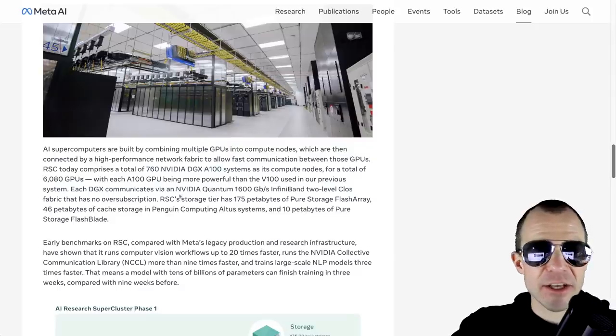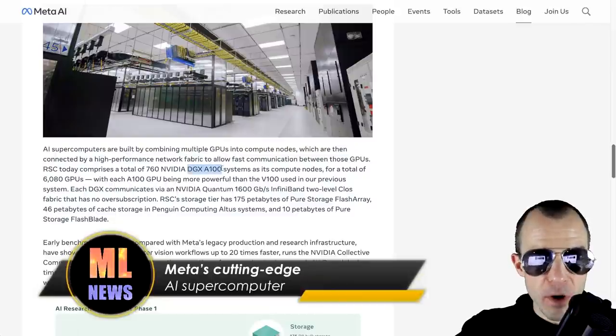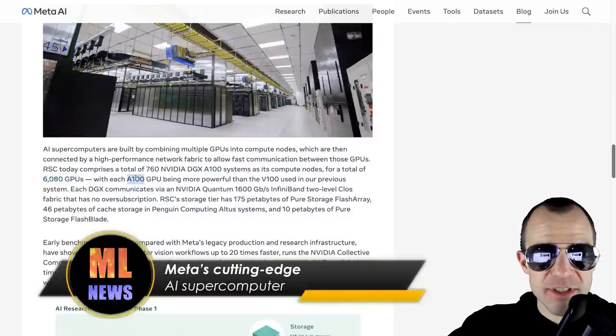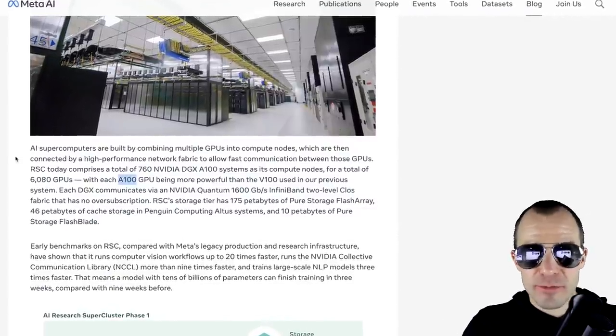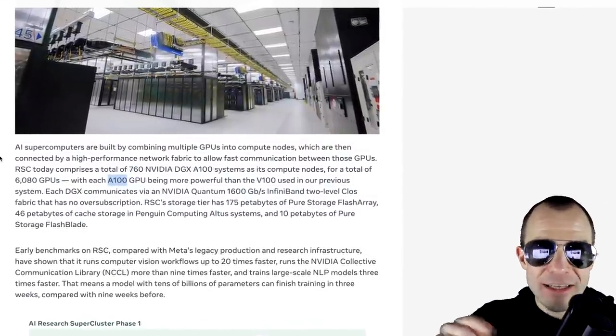In any case, this is a huge thing. It consists of 760 DGX A100 boxes — that is a total of 6080 GPUs, and all of them are A100s. Did you wonder why you couldn't get your hands on any GPU anywhere on the planet for the last one and a half years? Yeah, they're all right here.